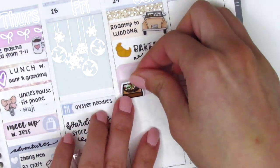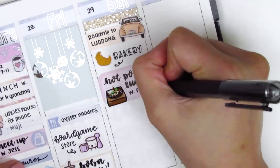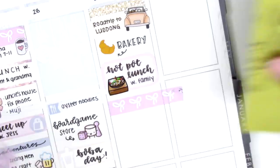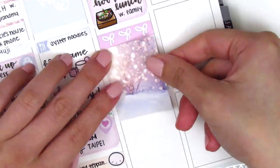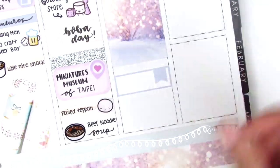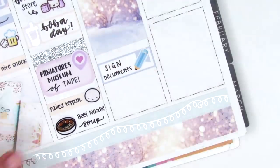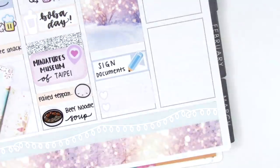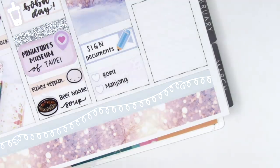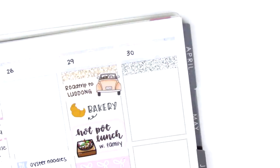Then we went and got hot pot for lunch with my dad's side of the family, which was really good to see them. I put that on a half box — again the hot pot sticker is from Hazel Sticker, the same one I used on Monday. After that I put down another strip of the Simply Gilded washi with a full box underneath — this is the other full box with the tree and sparkly lights, my favorite. Underneath that I put down an appointment label with a pencil sticker from Nikki Plus Three. At the end of the night we drove home, got boba, and played mahjong — I used a silver foiled boba sticker from Hazel Sticker.